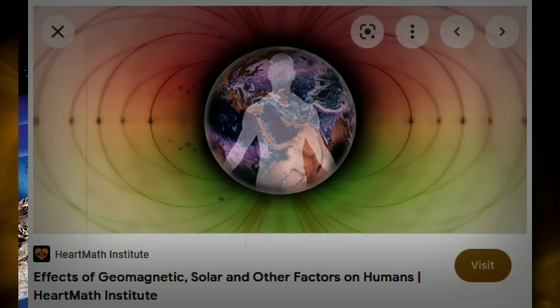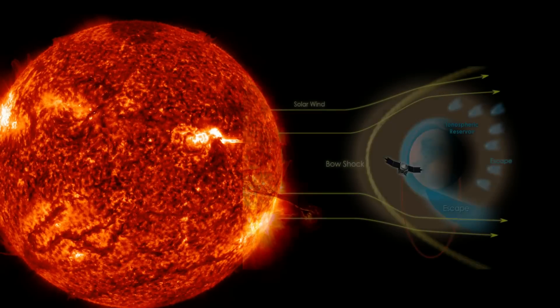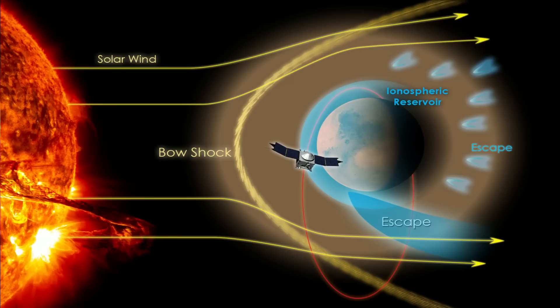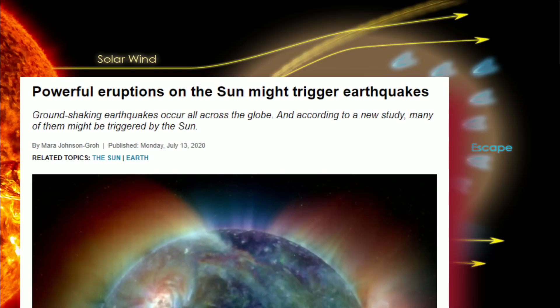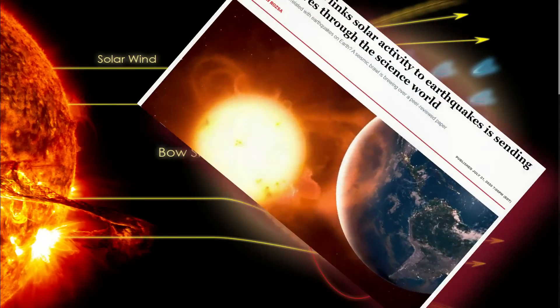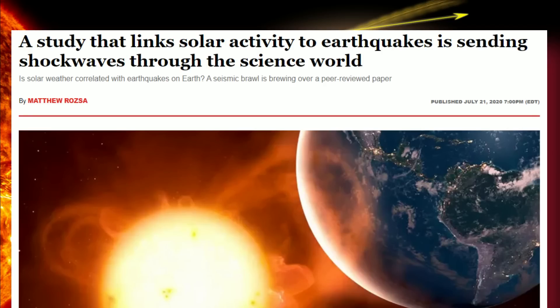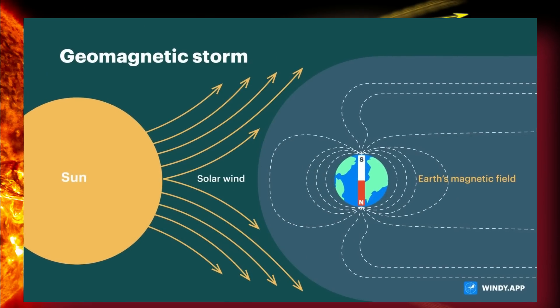Many subscribers have told me they can actually feel these things once that solar wind is hitting Earth's magnetic field. Speaking of that magnetic field, this is also a big reason we get large earthquakes during solar storms. There have been studies done for years about the effects of solar wind hitting Earth's magnetic field and causing crust displacement. Some of the largest earthquakes ever have taken place during large geomagnetic storms.